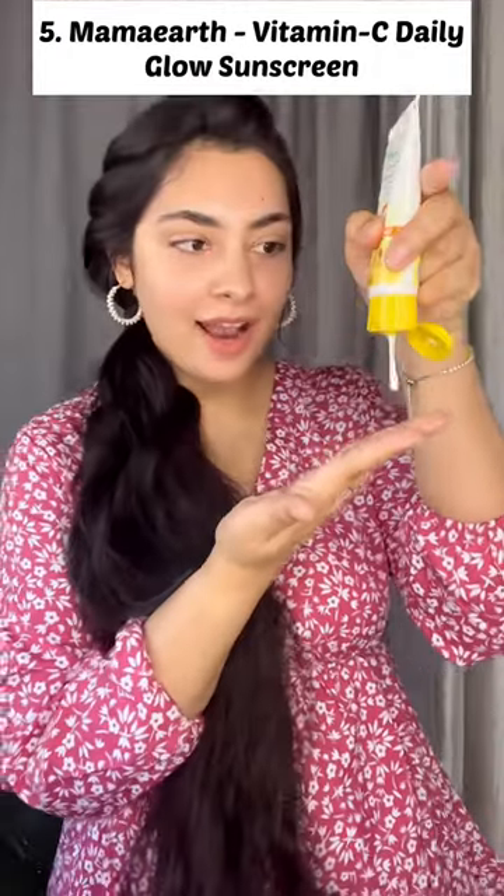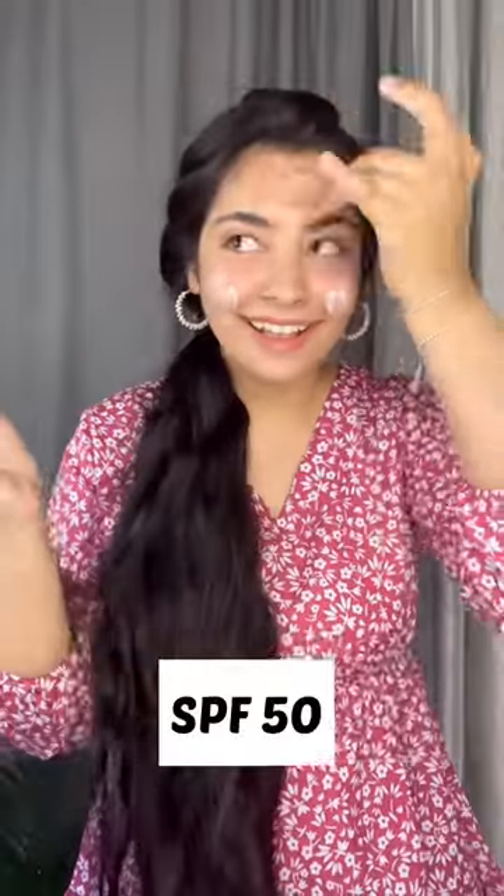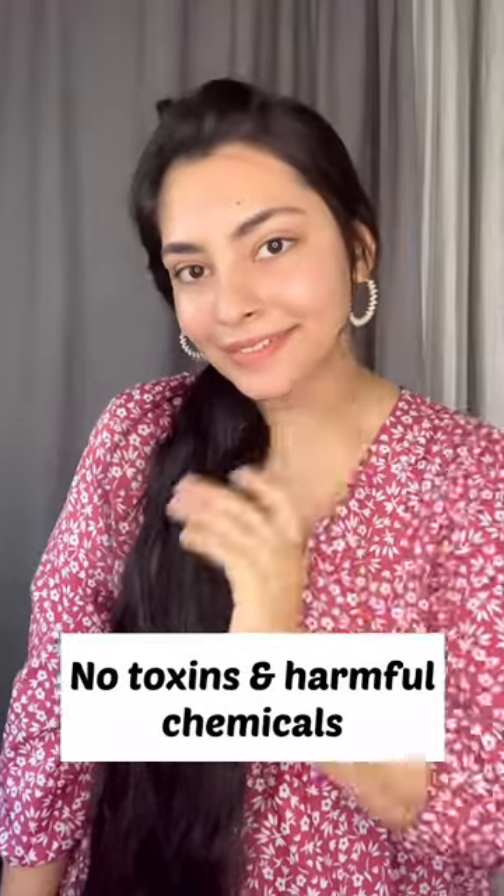My last sunscreen is Mahmoud Vitamin C Daily Glow Sunscreen. It has SPF 50, no chemicals and toxins, and leaves no white cast.